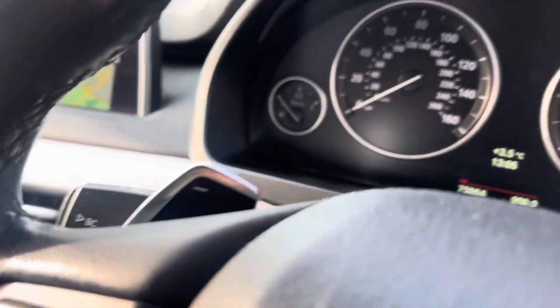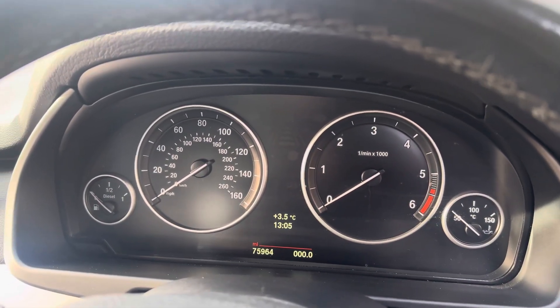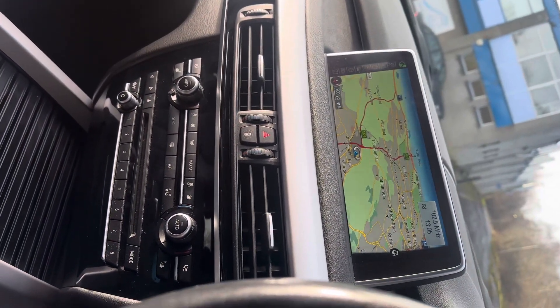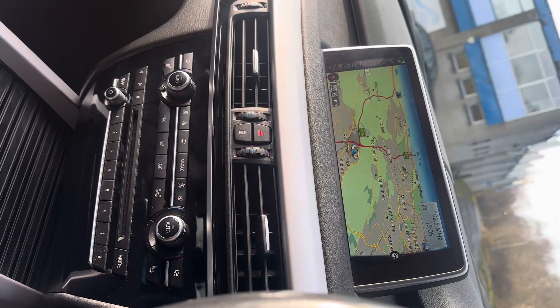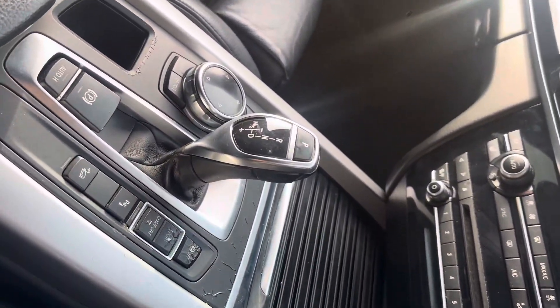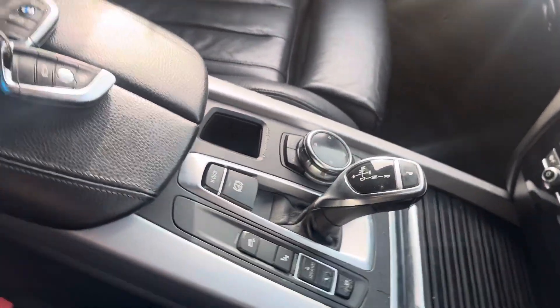There is the up and the down paddle shift. The clocks are very quintessentially BMW, nice and easy to understand, and the centre console is very easy to understand. The nav is nice and wide, we've got dual zone climate control, heated seats, the auto box, different driving modes, parking sensors front and rear, and the rear view camera.